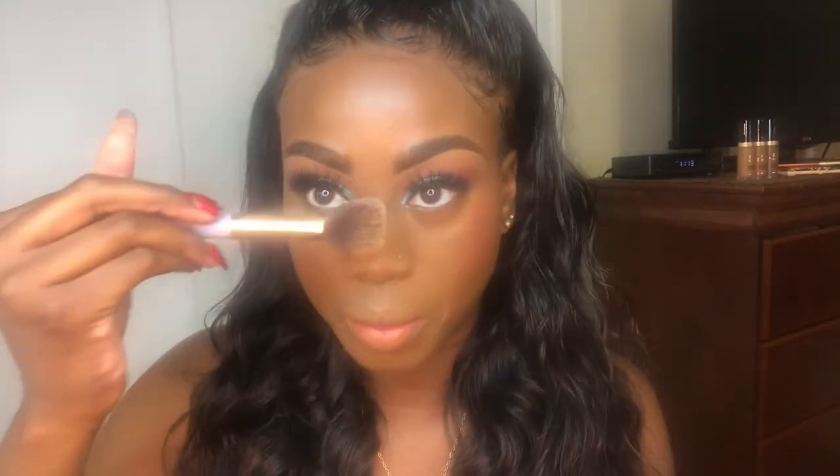Then we're going to move on to bronzer, then blush. For highlighter, I'm going to switch it up today. I'm going to be using the Stardust by Chelsea Worthy — I know you guys have probably heard of her, she does the Trap Tutorials. I just want to switch it up today. I don't want to do Trophy Wife. I'm trying to explore my horizons a little bit.